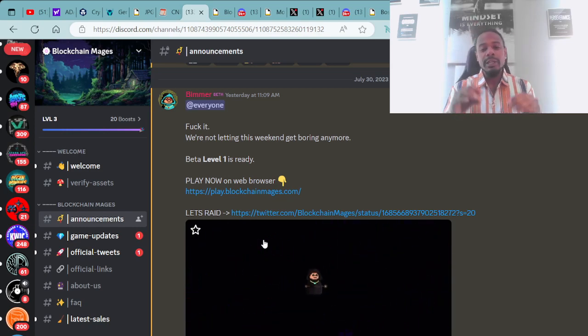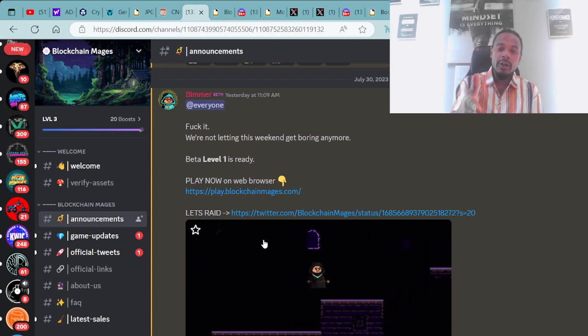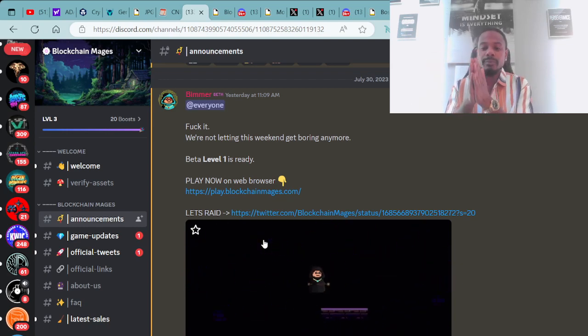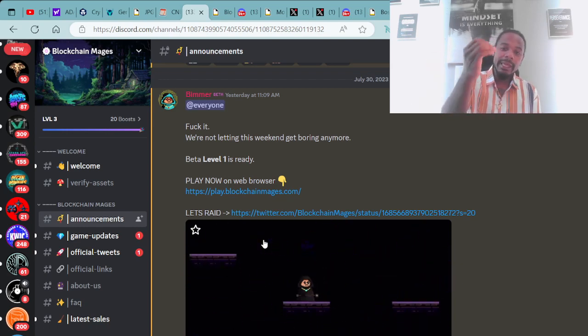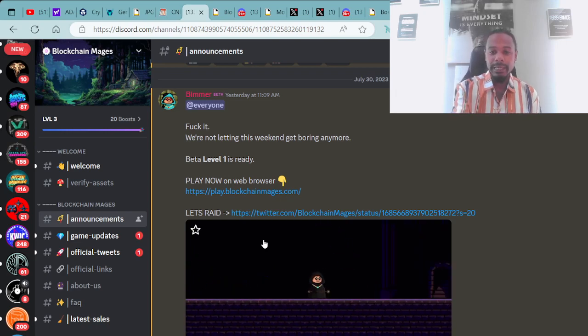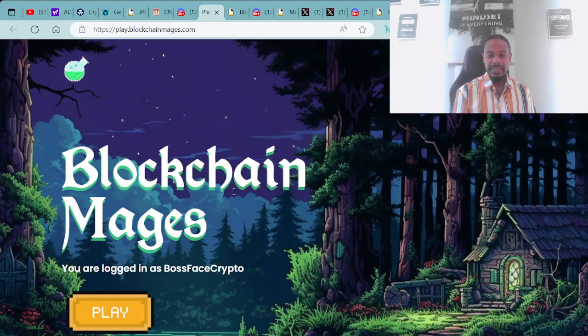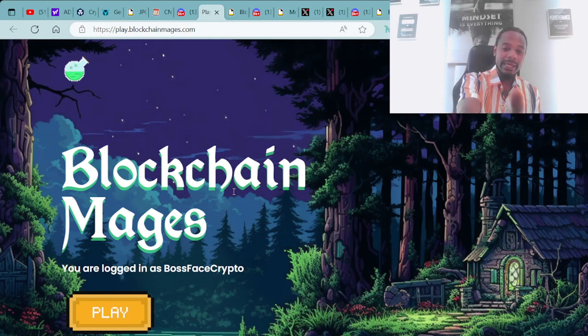If you're interested in playing the Blockchain Mages game, head over to their Discord or check it out at play.blockchainmages.com. I'm going to go ahead and click on that to give you guys a taste of it. As you can see right here on the screen, it says: Blockchain Mages — you are logged in as BossFace Crypto.